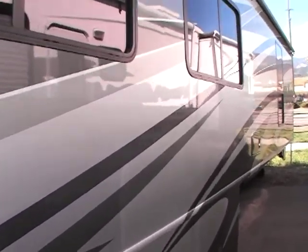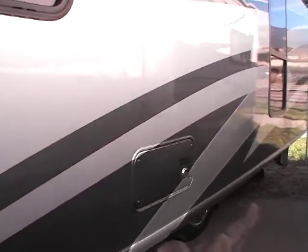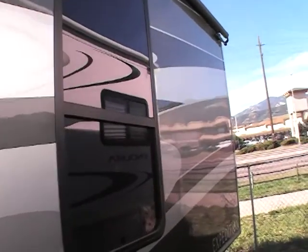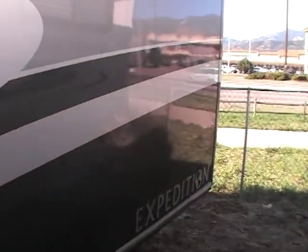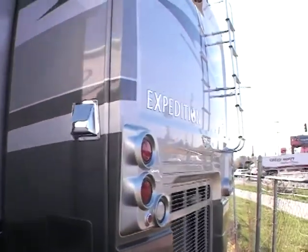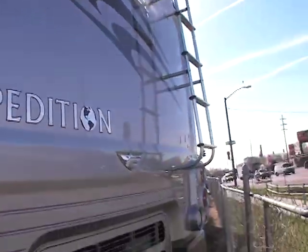Just walking around the exterior of this unit, there's not one single scratch on it. It is a single slide unit and it does have an awning on the slide. I want to say this is about a 34 to 35 foot slide. Walking around the back side of this unit you'll see that it does have a camera in the back and a rear ladder.